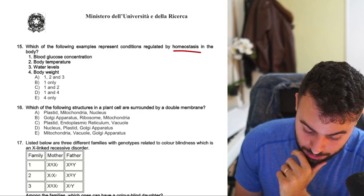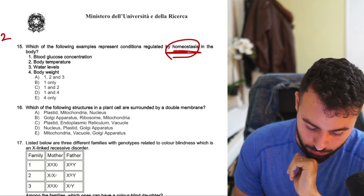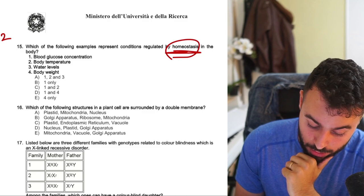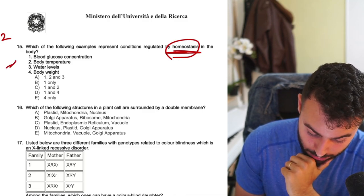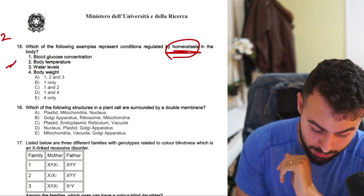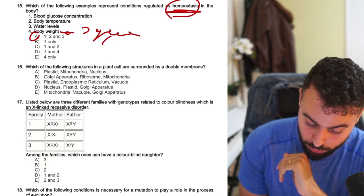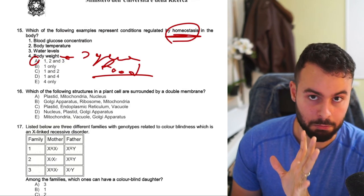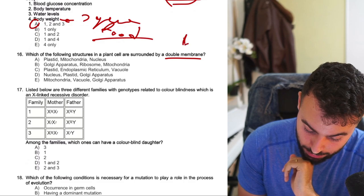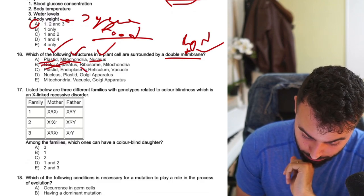'Which one of the following examples represents a condition regulated by homeostasis in the body?' — homeostasis is the first subject you study in physiology. Blood glucose concentration — of course. Body temperature — of course. Water level — of course. Body weight is multifactorial with different set points. So one, two, three — mainly genes and food. 'Which structures in plant cells are surrounded by a double membrane?' — so double lipid bilayer: mitochondria, nucleus, plastid.